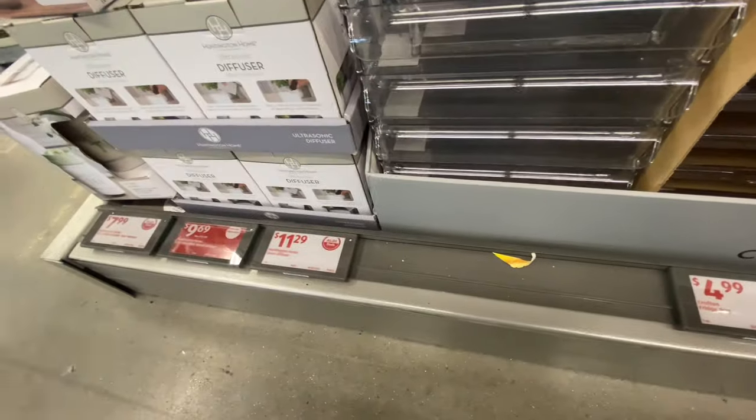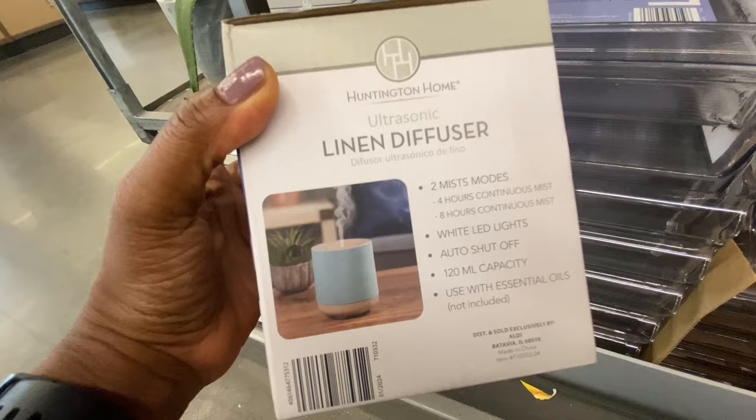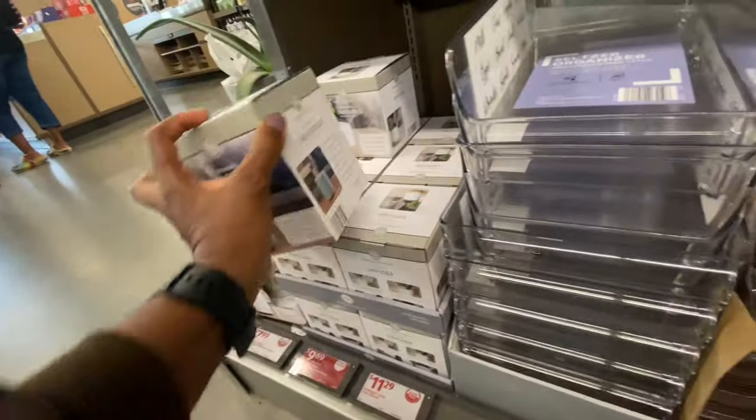Also different kinds of diffusers — small size diffusers, linen diffusers, home diffusers, ultrasonic diffusers. So different diffusers right there.